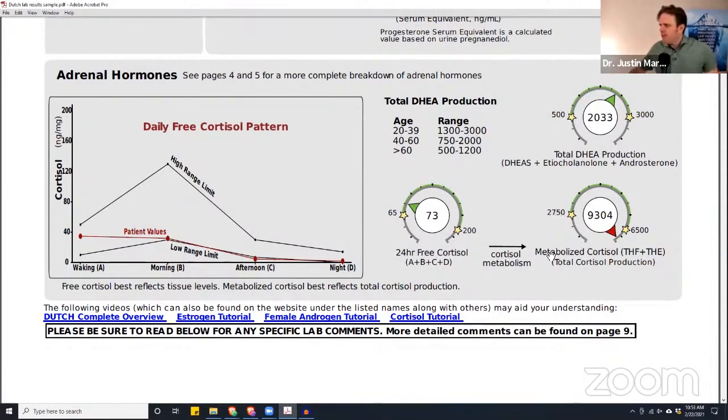We never would have this number on a free cortisol test from saliva — but their total cortisol is very high, at 93 point 04, way off the charts. So they have very, very low free cortisol but very, very high total cortisol. This means it's not an adrenal fatigue issue or a low adrenal pattern, even though free cortisol is low — their adrenals are actually making a lot of cortisol.